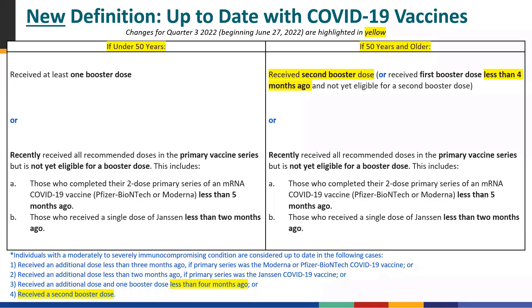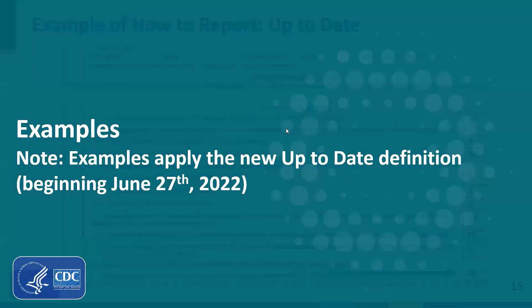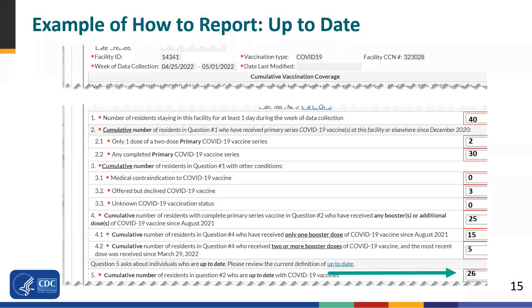I strongly recommend referring back to this table frequently. If possible, I suggest taking a screenshot of it right now, and we'll also include it in the follow-up email to this webinar. It will be useful to have on hand as we go through the examples. This is a screenshot of the long-term care resident form showing how the question looks and how it would be reported.